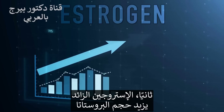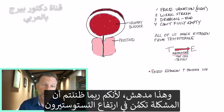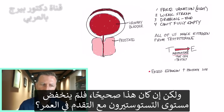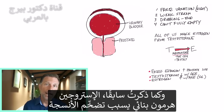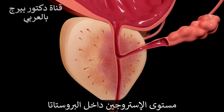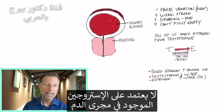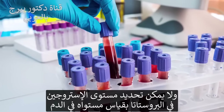Number two: excess estrogen increases the size of the prostate. That's interesting, because you probably thought your problem was too much testosterone. But if that's true, then why does testosterone decrease with age? In men, estrogen actually increases with age, and estrogen is an anabolic hormone — it makes things get bigger. Intraprostatic estrogen levels — meaning the estrogen within the prostate — are not dependent on estrogen in the blood, so you can't figure out how much estrogen you have in the prostate by measuring blood levels.